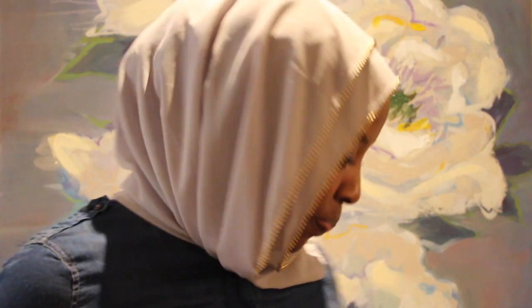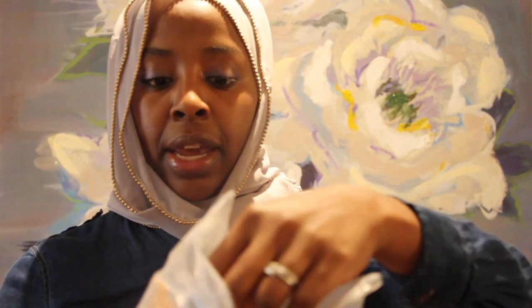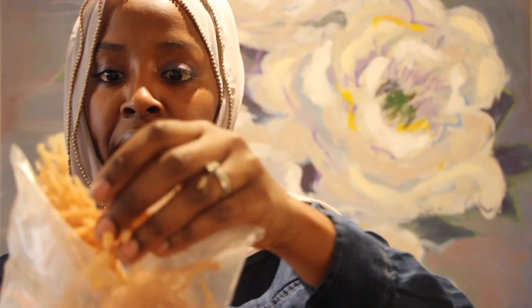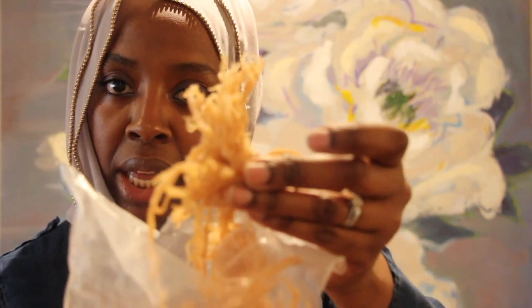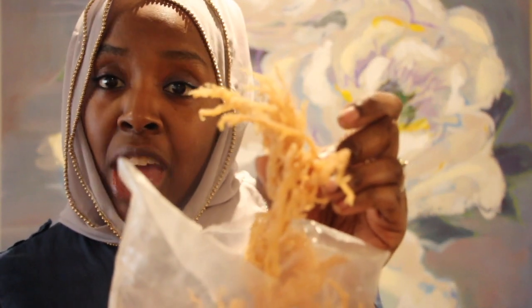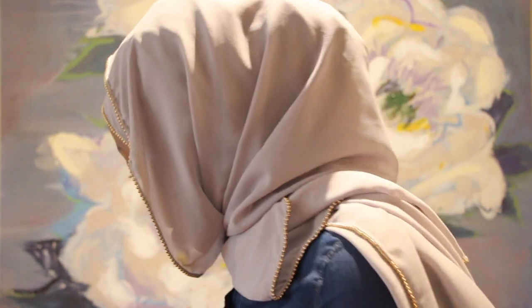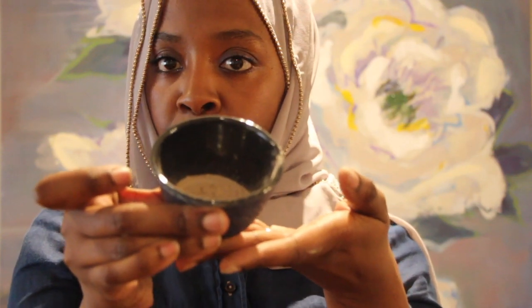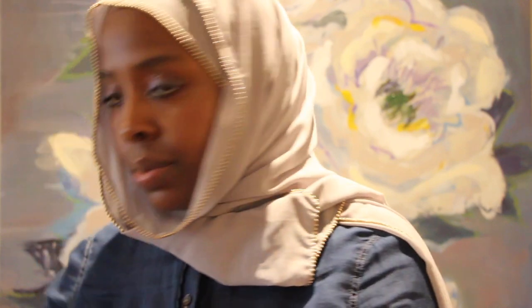I want to show you guys how this looks. My parents brought this back from Trinidad — it still has salt on it. It is beautiful, and when you add water to it, it swells up. I'm also going to show it to you in powder form, which looks like this. When you add water to it, it becomes very slippery — it has a slimy kind of feel. It's amazing.